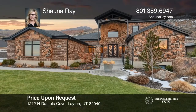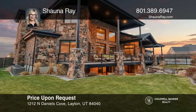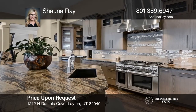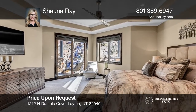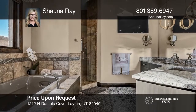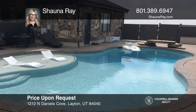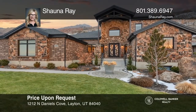Soak up the best views for miles in this luxury contemporary mountain retreat located in the highly sought-after Daniels Canyon private community. There is unmatched craftsmanship to every detail in this home, starting with the highest quality finishes throughout. This rare gem was built in 2016 with over 6,600 square feet and has an open layout with a gourmet kitchen, seven bedrooms and six baths, a saltwater pool, and a 30-foot waterfall. See this beautiful home yourself by scheduling a tour with Shawna Ray.